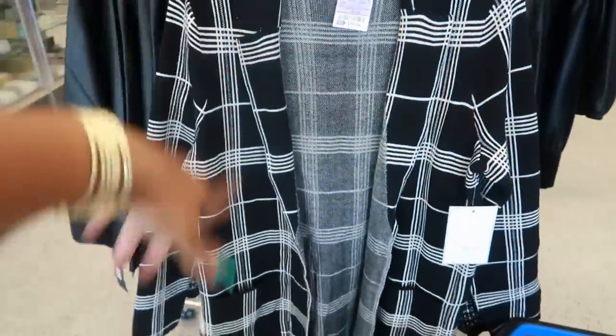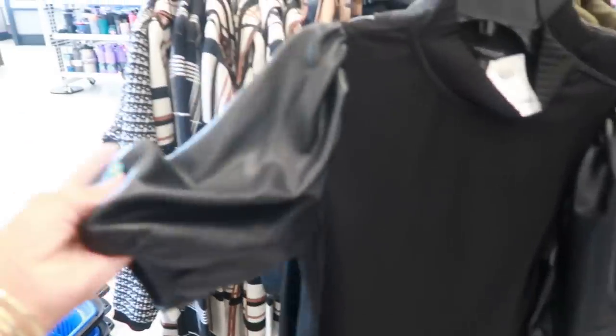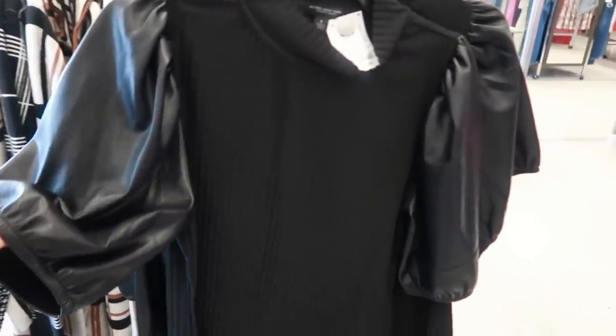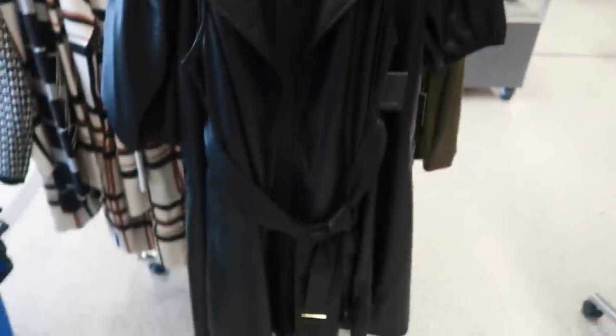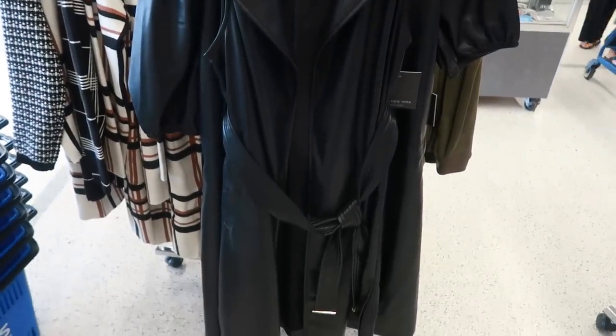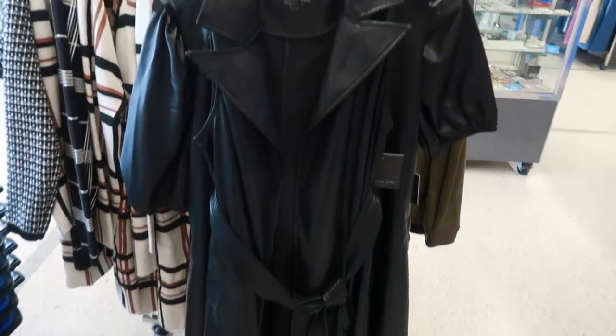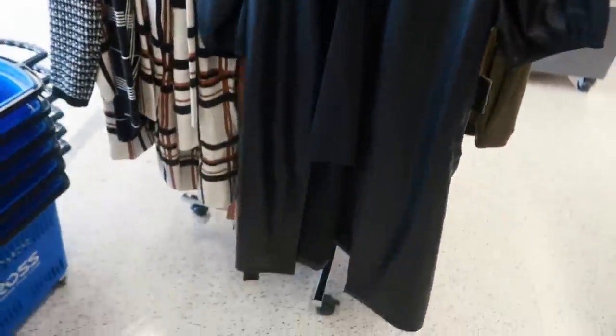I think our last stop here — I looked at this top with the faux leather sleeves, I think it's $16.99. It looks a little different though; this is Mark New York. And then there's a faux leather little jacket for $37 — it's long and it has a belt. The one behind it might be a dress — nope, it's a jacket as well.